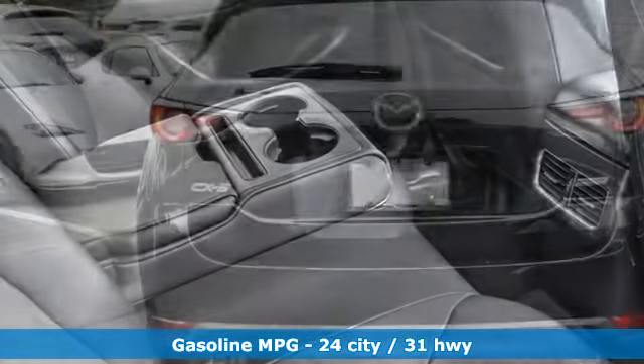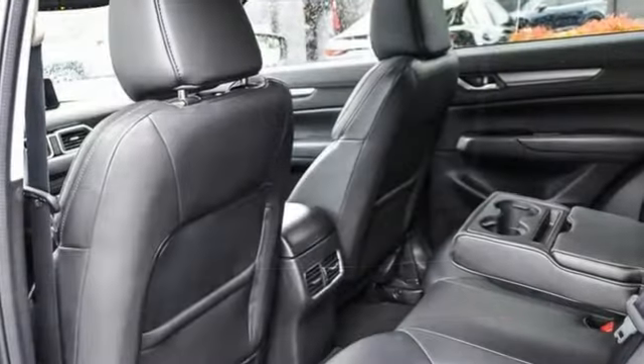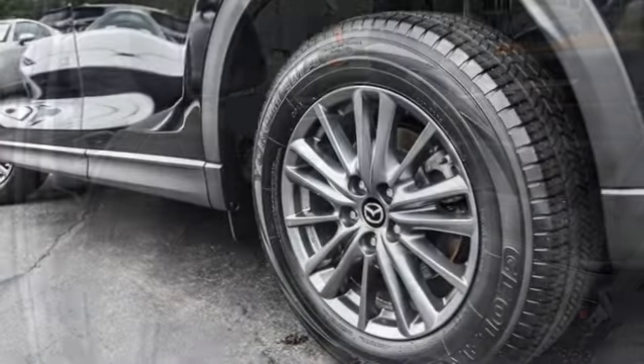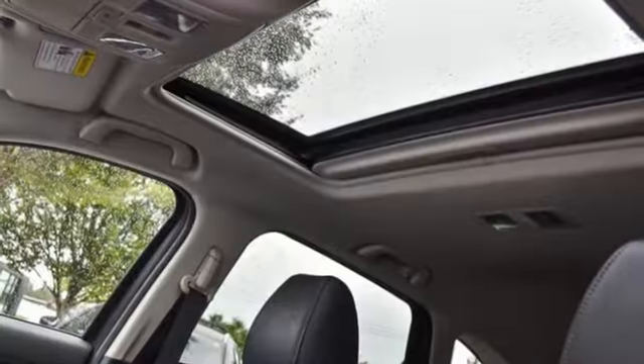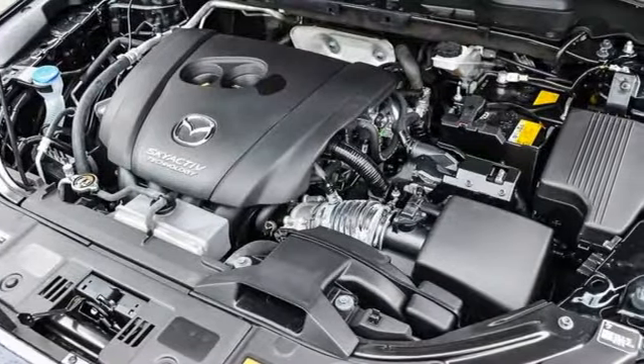It comes with features you need, and better yet, want. In-line 4-cylinder engine, dual-zone climate control, integrated navigation system with voice activation, auto-dimming rear-view mirror, front heated bucket seats, doors and push-button start proximity key.